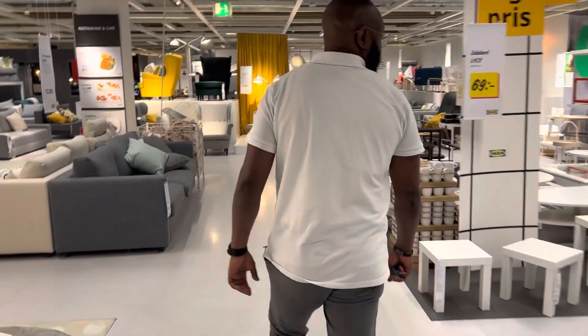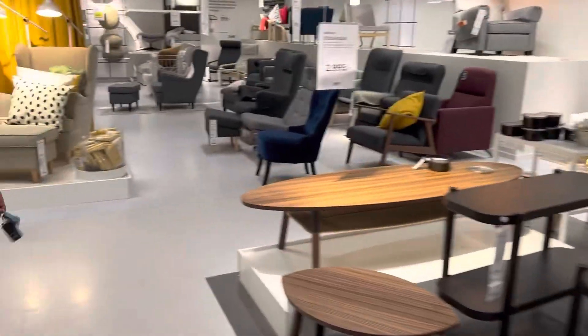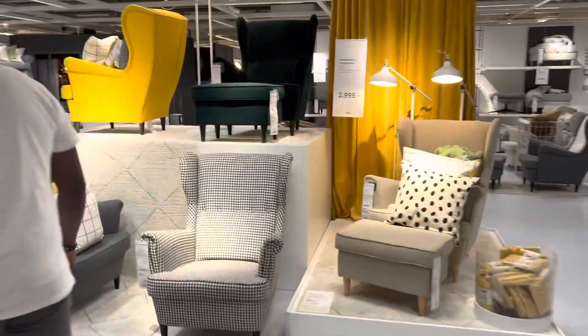So this is the furniture area and we are going towards the bed section.